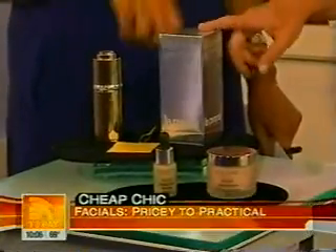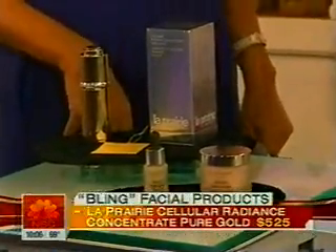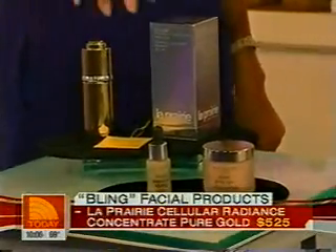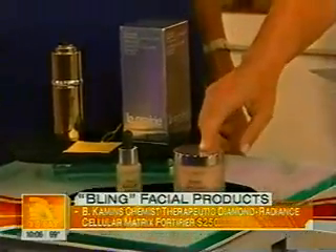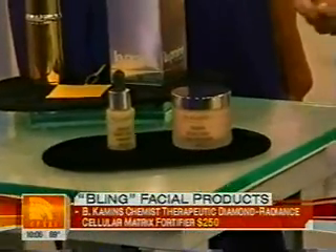Keeping in line with the expensive options, there are store-bought products available. One brand is La Prairie — their gold product covers 90 treatments for a mere $525, which is cheaper than doing a facial at $400 each time. They also have diamond products; diamond dust is the new thing. Beak Hammonds diamond products are $250 each — which is considered way too pricey.